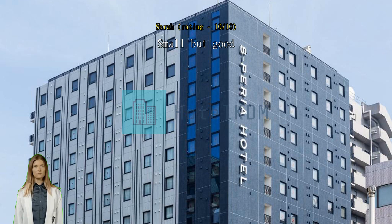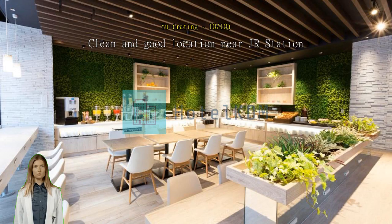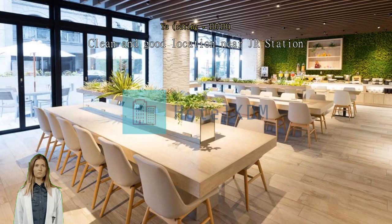This hotel is clean and close to the station. Highly recommended.